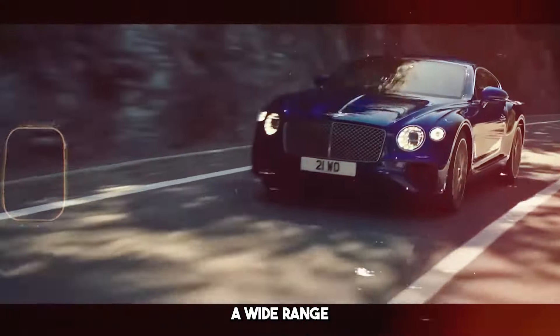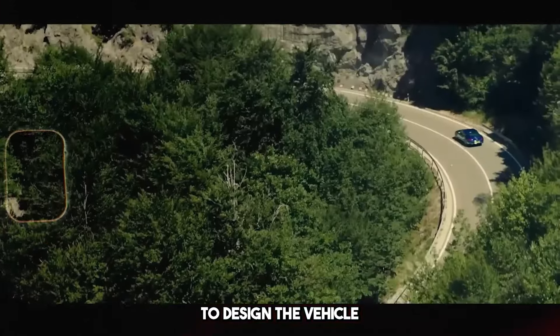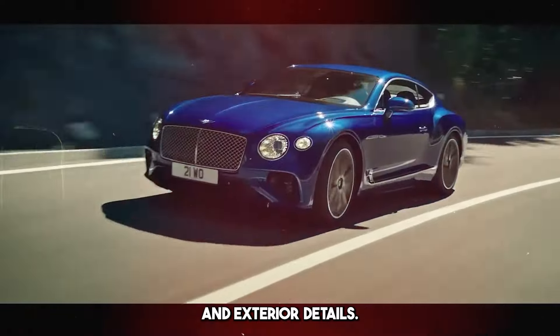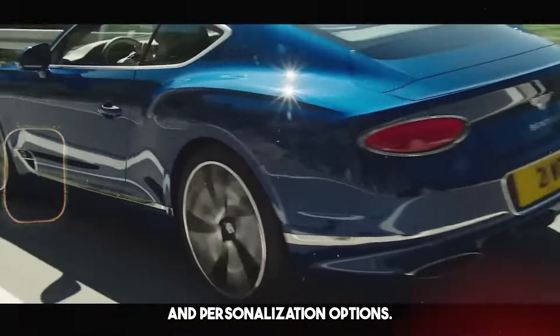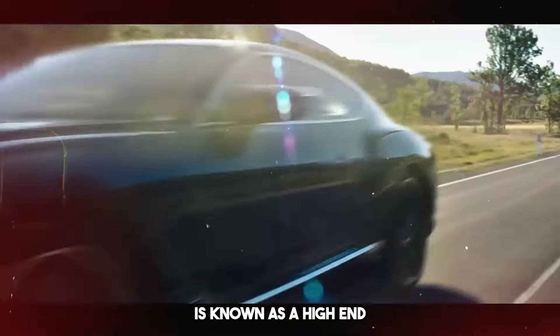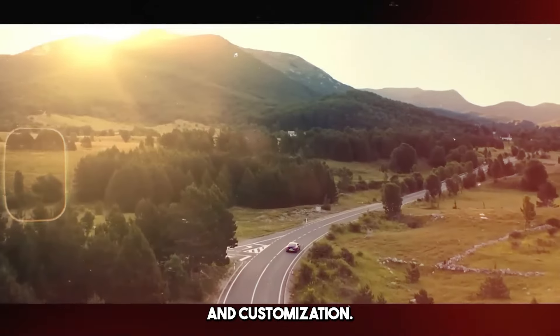Bentley offers customers a wide range of customization. It allows you to design the vehicle according to your own tastes with interior and exterior details, color options, and personalization options. Bentley Continental GT is known as a high-end grand tourer in terms of luxury, performance, and customization.